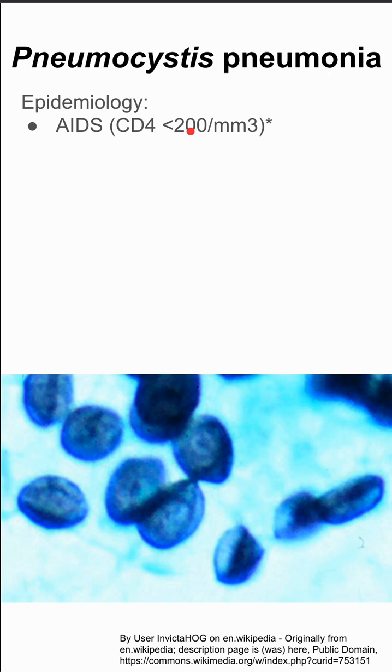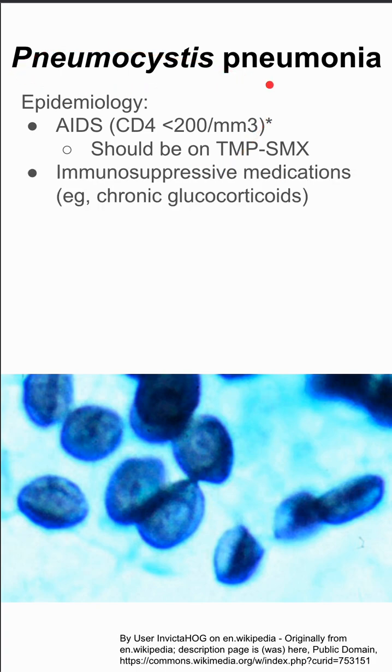There are a few epidemiology things to know about pneumocystis pneumonia. It typically happens in patients who have AIDS with a CD4 count of 200 or less, and these patients should be on Bactrim — TMP-SMX — as prophylaxis for PCP pneumonia.